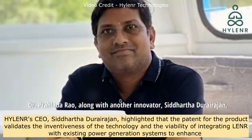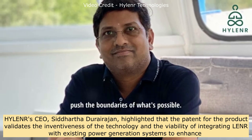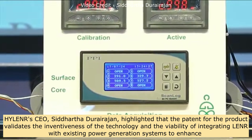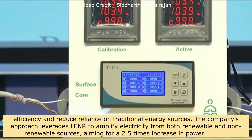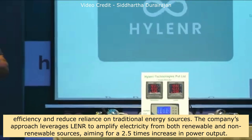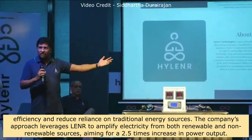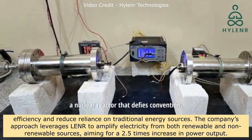Hylander's CEO Siddhartha Durarajan highlighted that the patent for the product validates the inventiveness of the technology and the viability of integrating LENR with existing power generation systems to enhance efficiency and reduce reliance on traditional energy sources. The company's approach leverages LENR to amplify electricity from both renewable and non-renewable sources, aiming for a 2.5 times increase in power output.